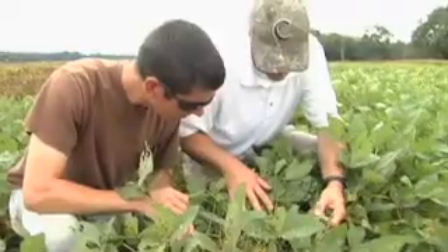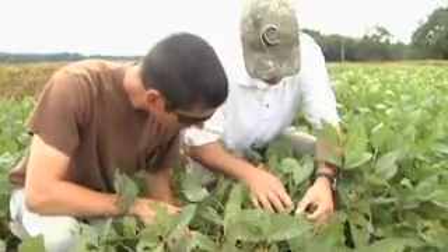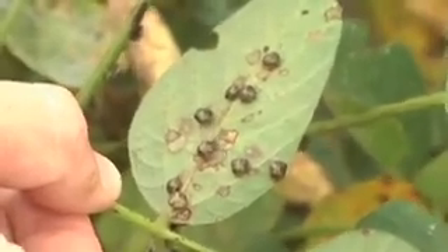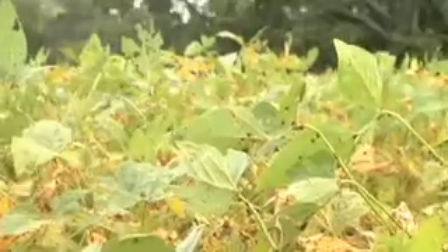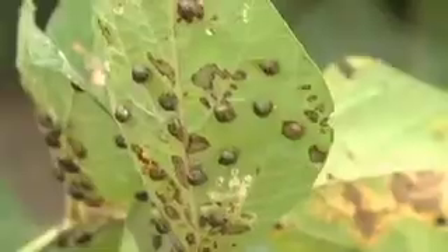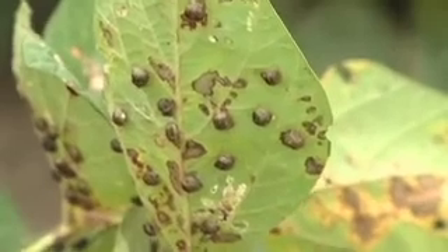We suspected last year from our observations and trials that the kudzu bug immature growth stage is key to managing this insect in soybeans. That was confirmed with some of our trial work this year — we think we can easily control the species by keying on the nymphs, the immature stage of the species. So we direct a lot of our chemical controls to that growth stage.